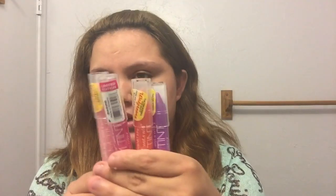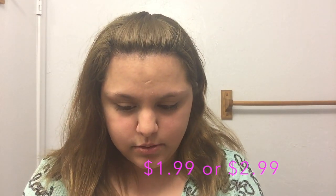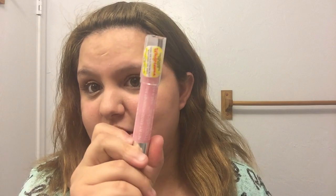Then I got the new Wet n Wild limited edition ones — I got four of them. This one is just a pink color, then a hot pink, an orange one, and a purple one. These are like $1.99 each. I also got a red one and a purple one — I think those are $5 or so each.